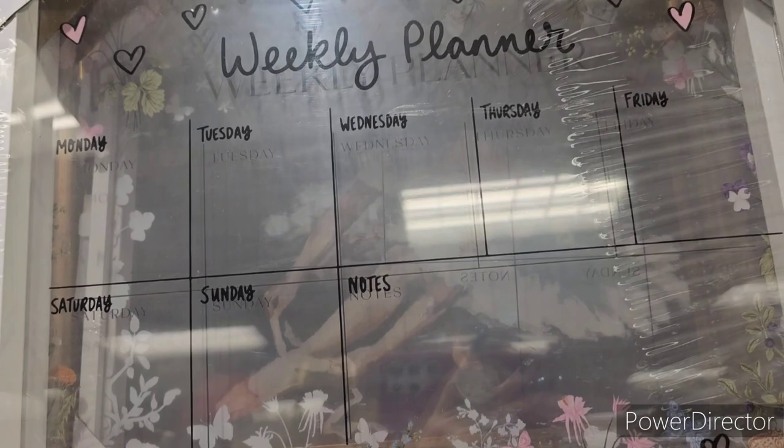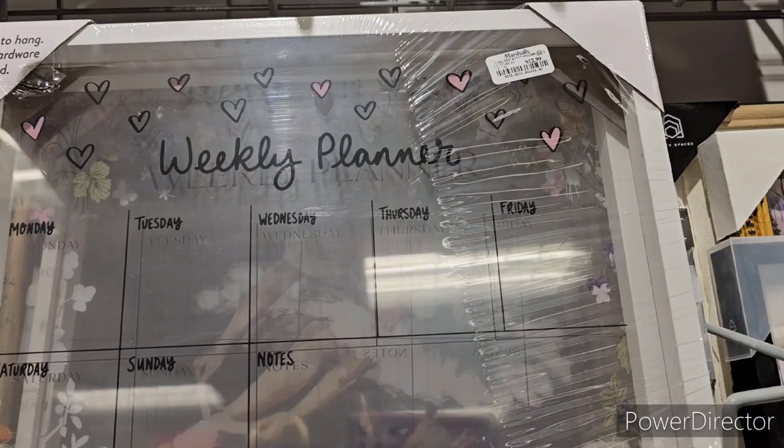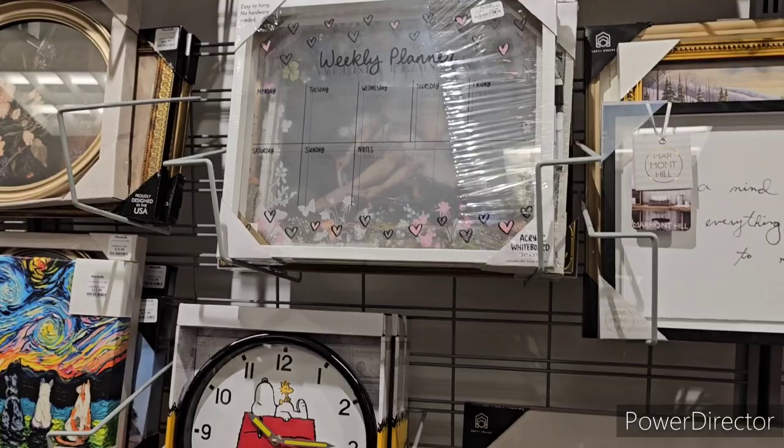There's a weekly acrylic planner — more Valentine's oriented, 14x17 inches — at $12.99. There's a butterfly and floral version and a spring version too. Not exactly Christmas, but still really cute.